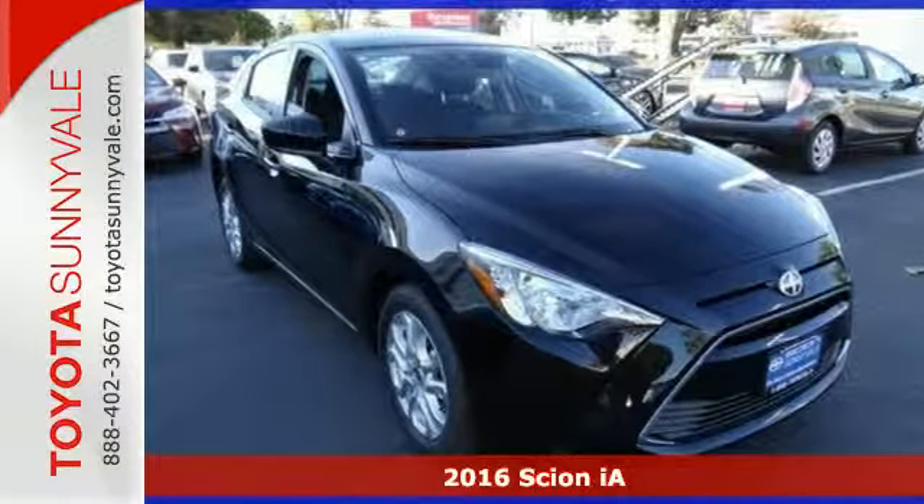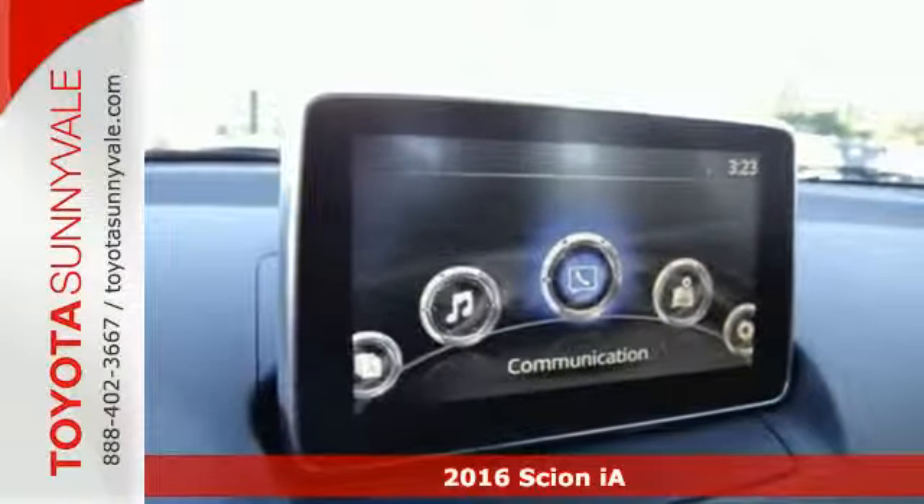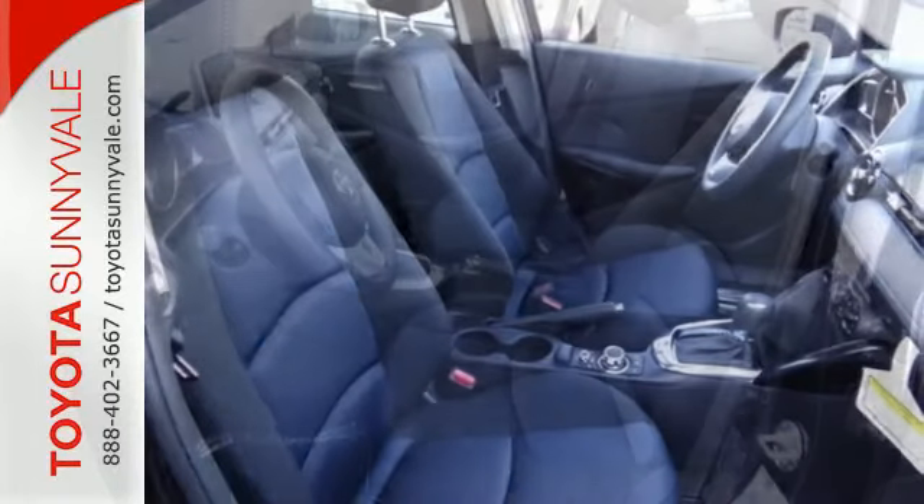Here's a 2016 Scion iA. How about a car that matches your personality, a vehicle that is intriguing, full of substance and doesn't put a high price tag on treating you well?